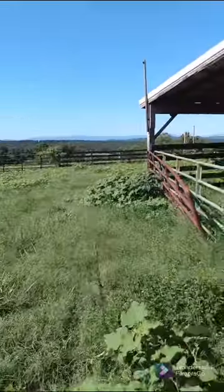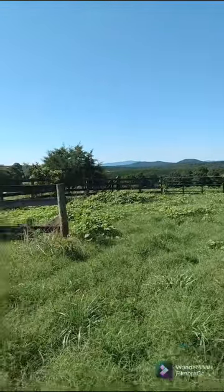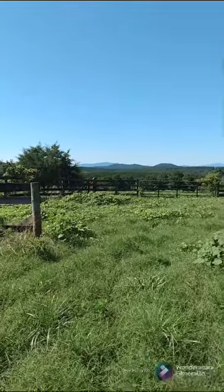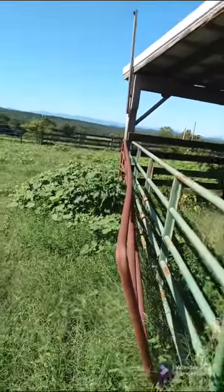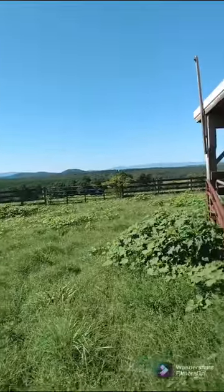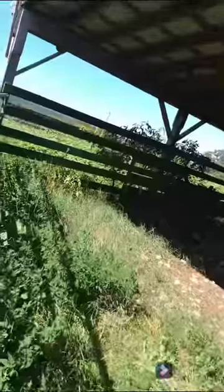Hey y'all, it's Buck and Willie back again. I figured I'd give y'all an update out here on the groundhog line with a beautiful view. Hopefully gonna get a yes — groundhog day up here where we did last video. Kind of doing blog style, just running the line today.